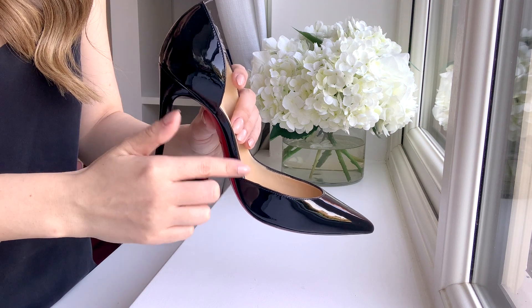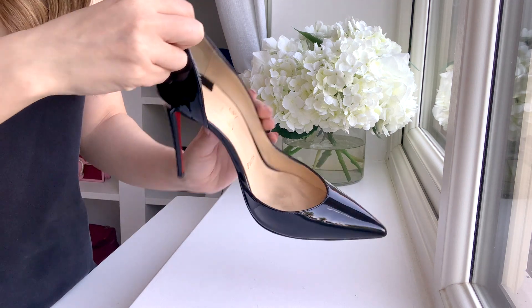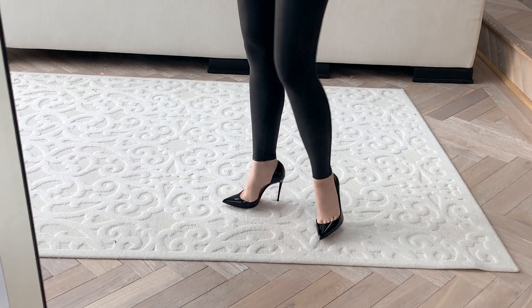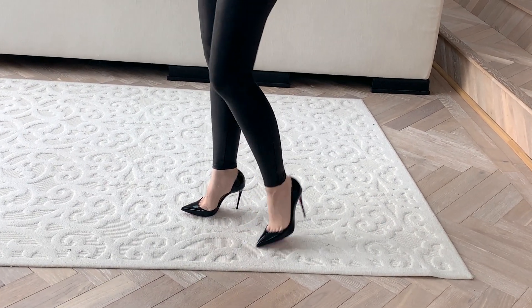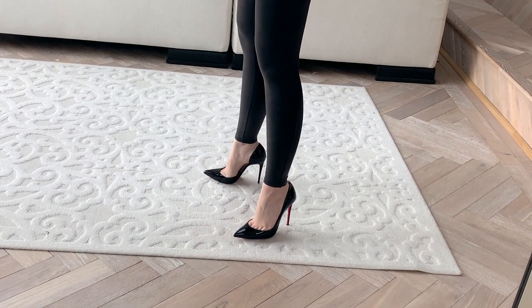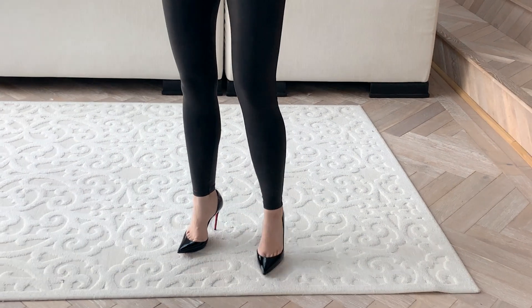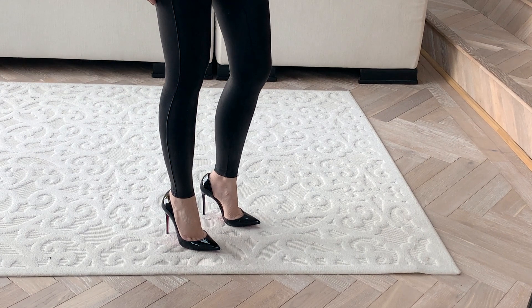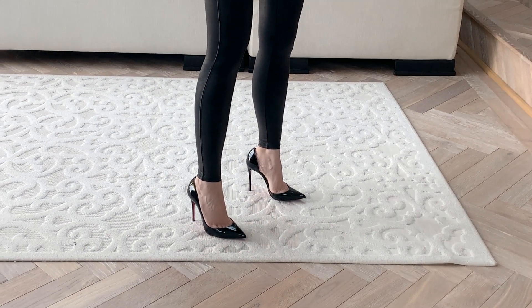I've also had the Kates and the Pigalle heels, and these are by far the comfiest for me. By no means are these slippers — they are obviously not going to be the same as a kitten heel or a sneaker — but I would say these are fairly comfy for me, probably a 7 out of 10 as well. Absolutely love the look — just so classic, go with everything and anything. The black ones haven't been used quite as much, but that's because I'm always reaching for my nude ones, but they are still absolutely wonderful. Would definitely recommend. Absolutely love them — just the most beautiful classic shoe.